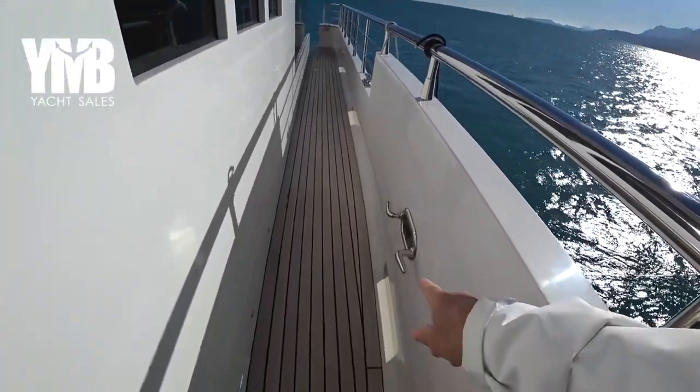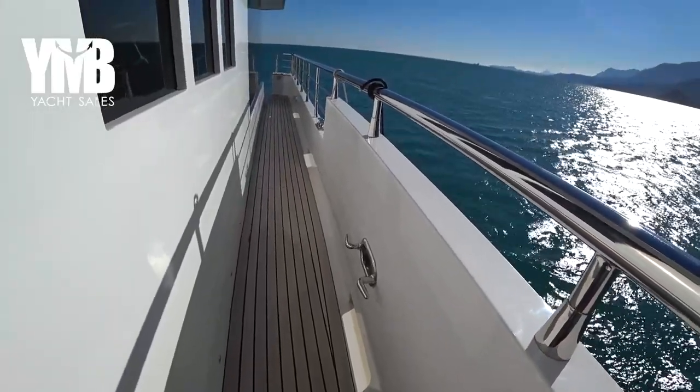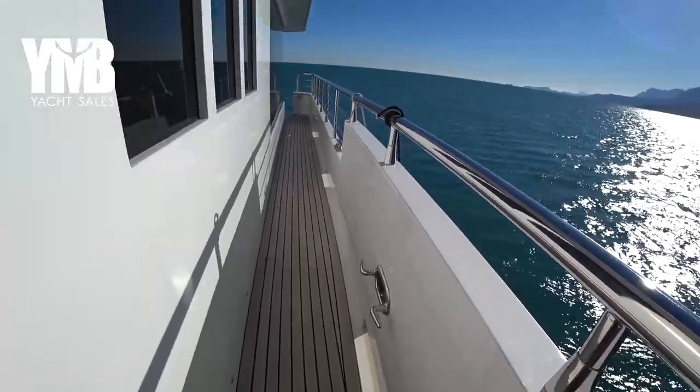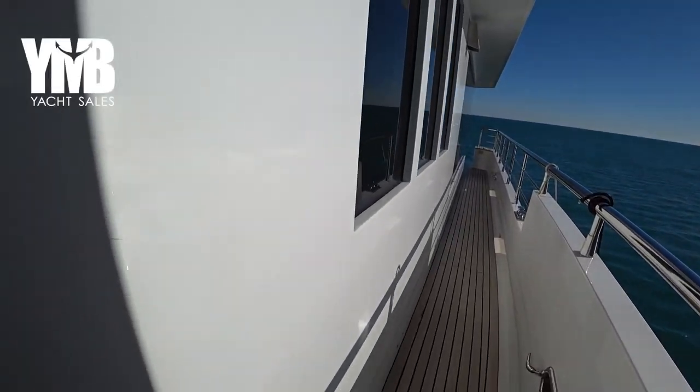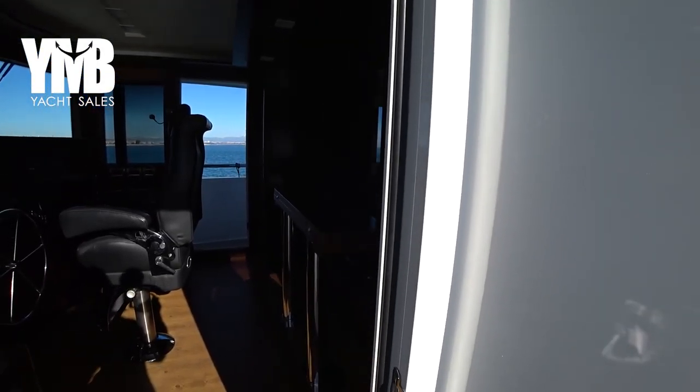On the starboard side there is another bollard and another cleat here for mooring. Let's go inside the pilot house and see what we have there.